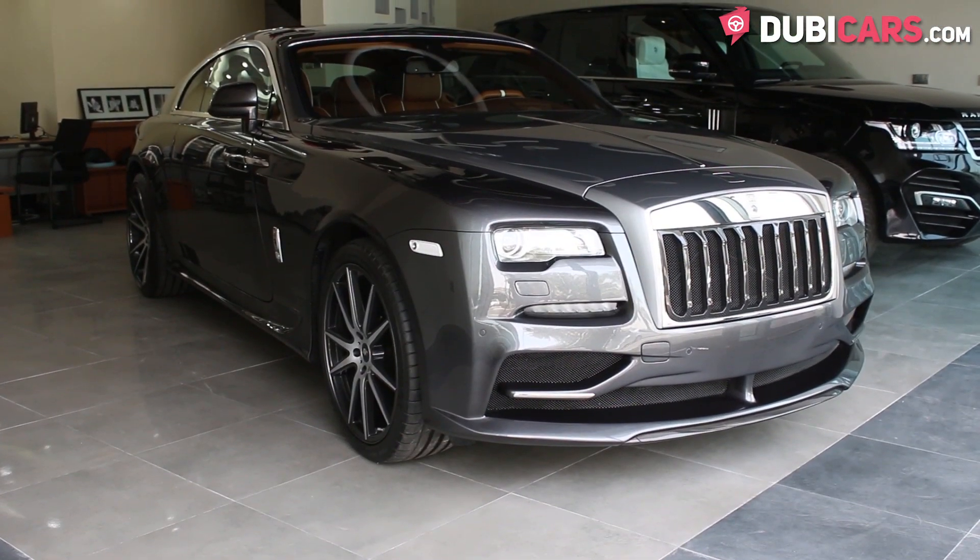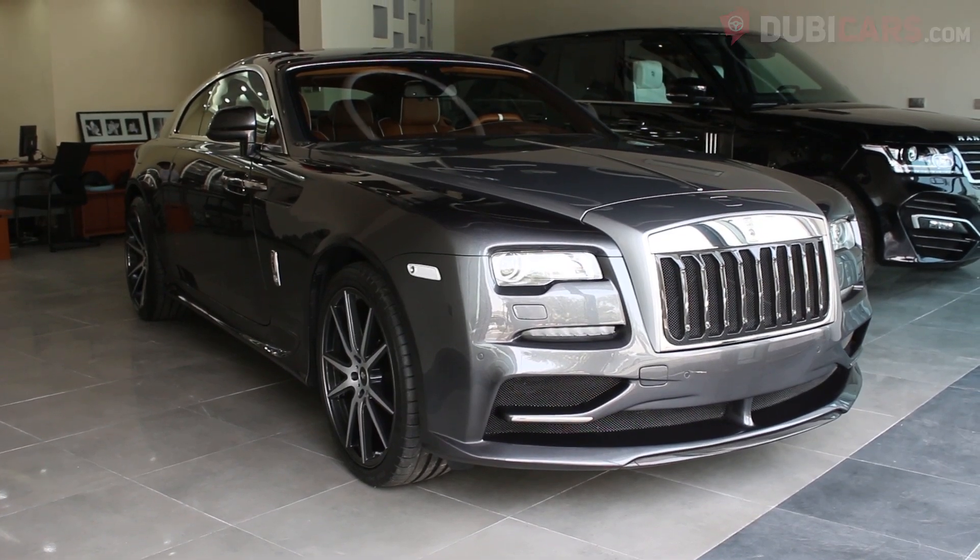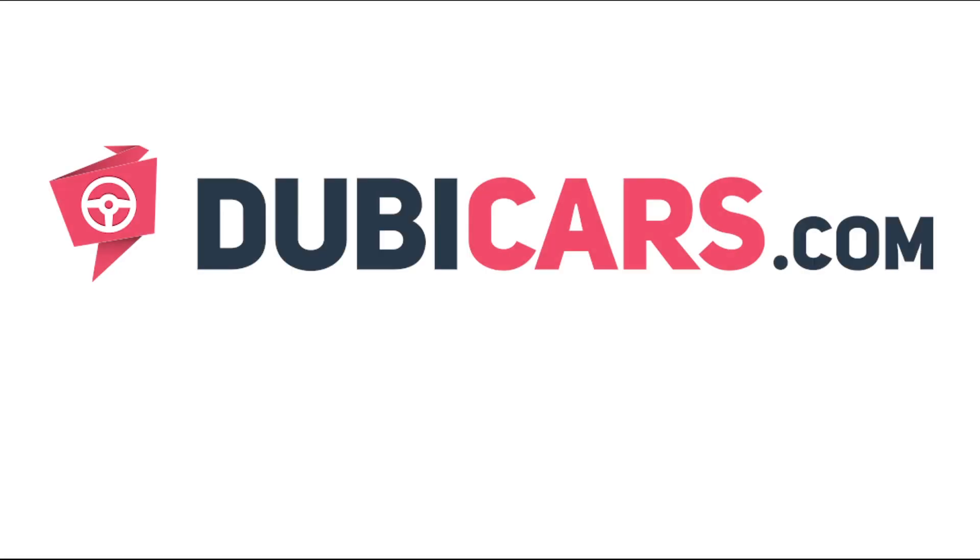The Rolls-Royce Wraith you see in this video is available at Top Gear Dubai. For more information, contact details and the price, see the description below.